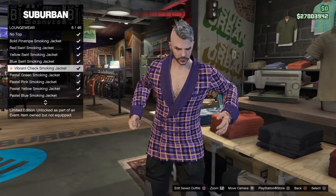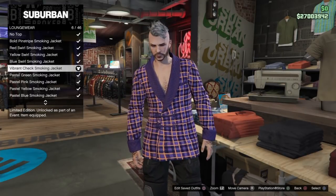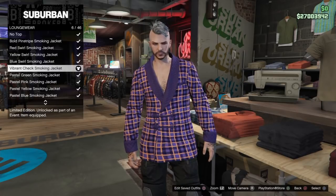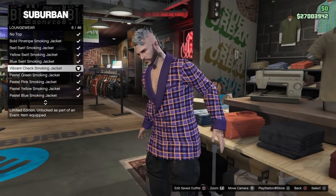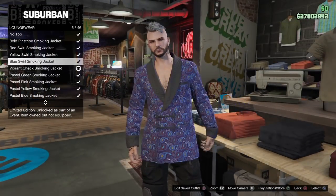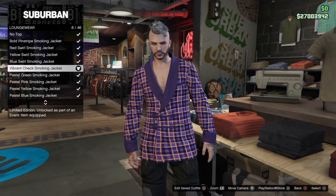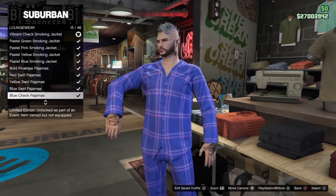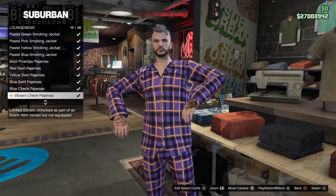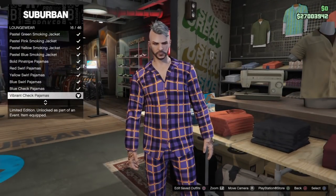These items weren't in the special tops category — they're in the loungewear category. Here is the vibrant check smoking jacket, and the set of pajamas will be further down the selection. It's got a nice color to the smoking jacket compared to the other ones we've received in the past, like a yellow swirl one. Here are the pajamas — they're also vibrant check.